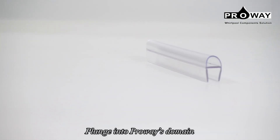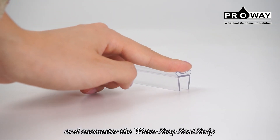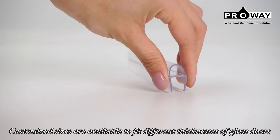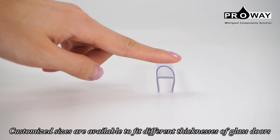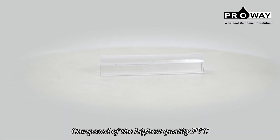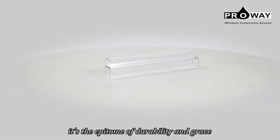Plunge into Proway's domain and encounter the water stop seal strip, transforming the essence of shower doors. Customized sizes are available to fit different thicknesses of glass doors. Composed of the highest quality PVC, it's the epitome of durability and grace.